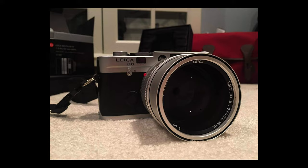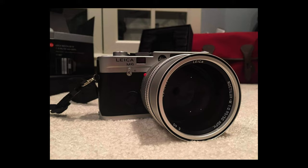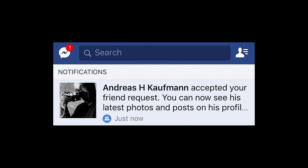I even reached out to Andreas Kaufman, the chairman of Leica on Facebook, and professed my love to him and my Noctilux. He didn't respond to my messages — he probably thought I was crazy — but he did accept my friend request, which made me feel like the most important woman in the world.